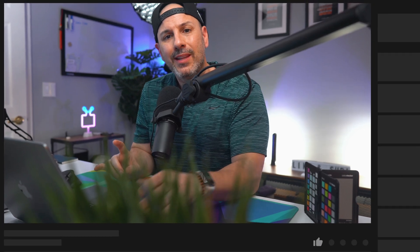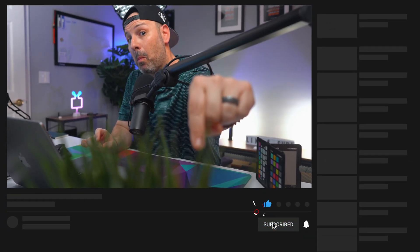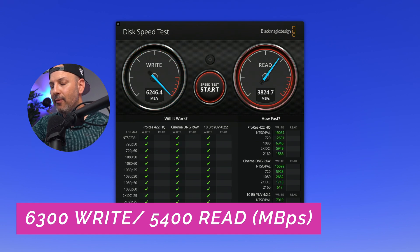Oh my God, that is insane. While we're waiting for this to complete — if you are enjoying this video, consider hitting subscribe, turning on notifications, and if you find value in this content, maybe share it with someone else. So we are getting — wow, it's actually even getting faster. It's 6,300 write and 5,400 read. That is ridiculous — that is twice the amount of speed in comparison to this external SSD drive.